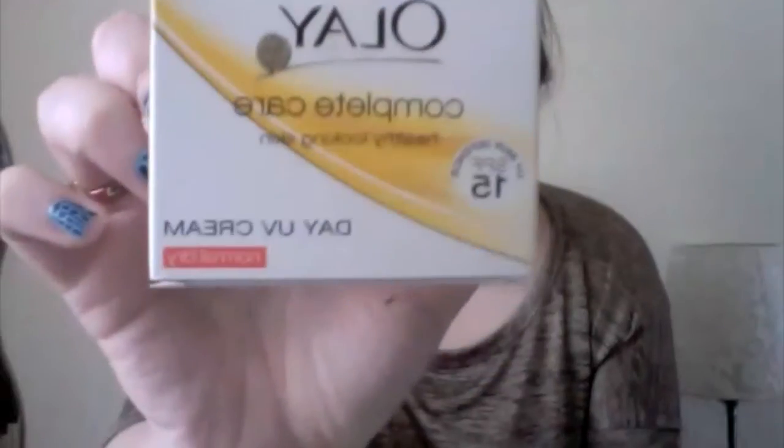I got Olay's Complete Care Day UV Cream for normal to dry skin, and I've been using this quite a bit. I went through a phase where I was having a bit of a breakout from it, but my skin's gone clear again — maybe it's just my skin, not the cream. This is actually quite good because I've noticed a difference; my skin's not as dry as it was two or three weeks ago when I first bought it.